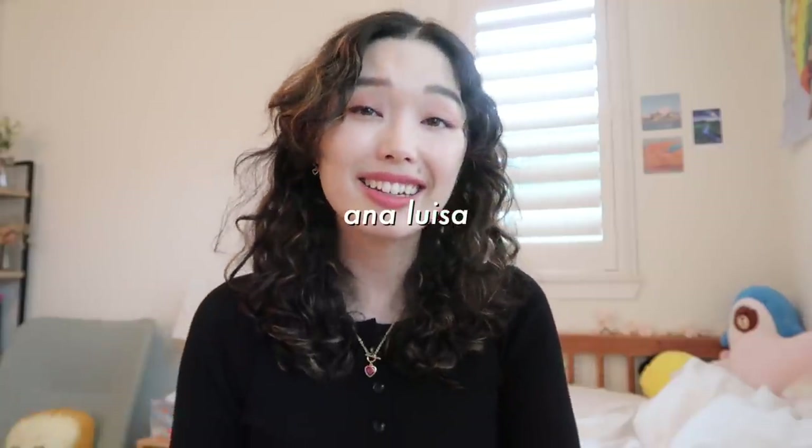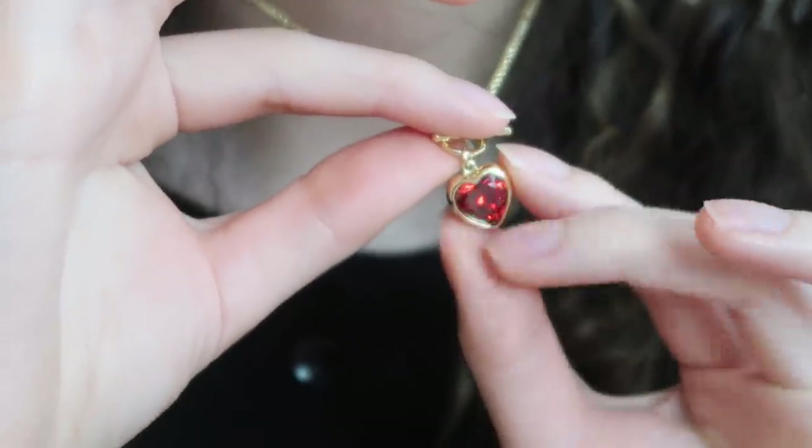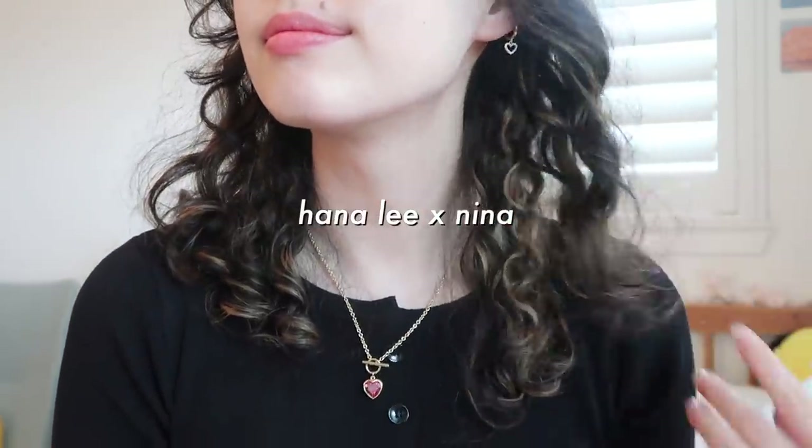This is in collaboration with Ana Luisa, yet again. I absolutely love working with them and I got to create another piece. I made earrings, and these earrings are actually in collaboration with another YouTuber. If you're a bit familiar with my channel, you might know a friend of mine named Hannah Lee — she is also launching a jewelry piece with Ana Luisa as well.